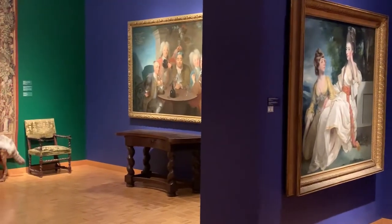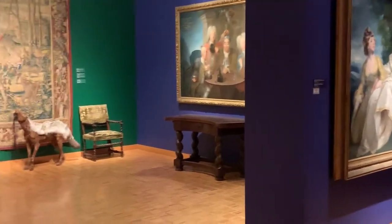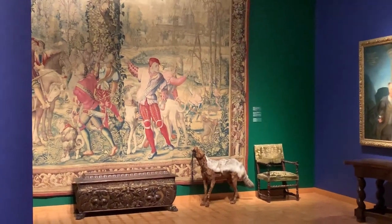It's absolutely gorgeous, and I'm just giving you a little glimpse of what's inside. Thank you very much for listening and watching.